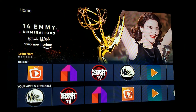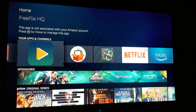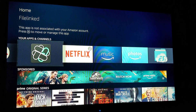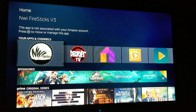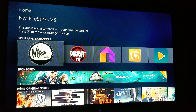Everything on here is ad-free except for Mob Dro — I don't put the ad-free version on there. It also has Free Flicks Headquarters, which I don't use but it's another alternative, Redbox, and then File Linked which will give you more APKs and stuff like that. That's the general gist of how I do the Fire Sticks — everything is modded by me for the most part. You can find me at Facebook.com/NWIFireSticks. Check it out, let me know if you need any help with anything.